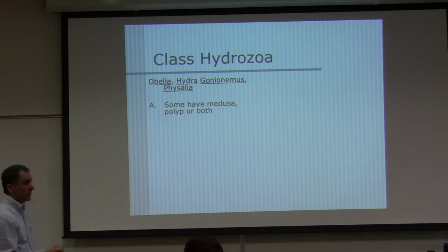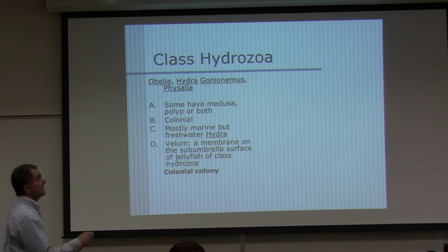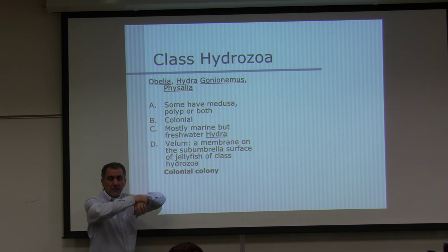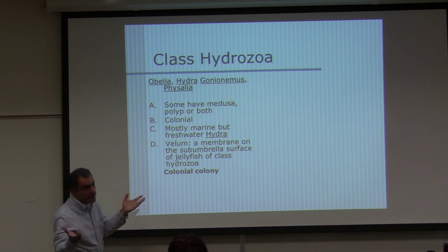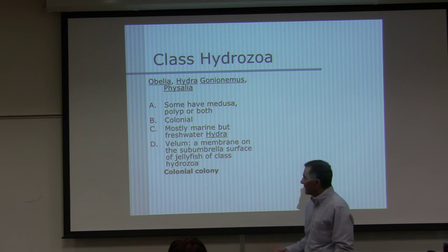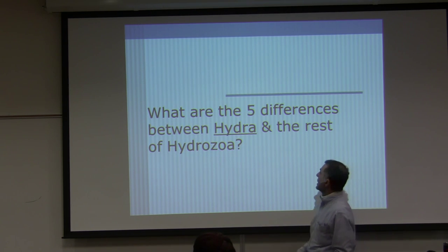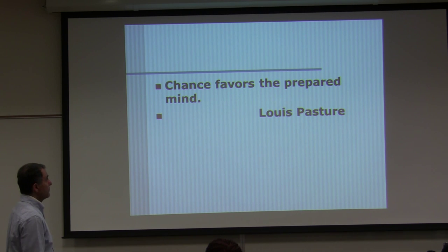Physalia is a colonial animal. What are five differences between Hydra and the rest of Hydrozoa? That would be good homework — think about it. Already mentioned a few. 'Chance favors the prepared mind,' said Louis Pasteur. If your mind is prepared, when chance knocks at your door, you get it. Most big scientific discoveries were discovered by chance.